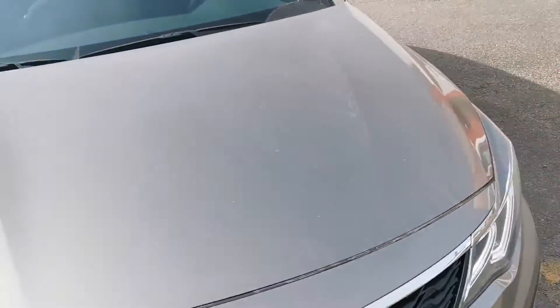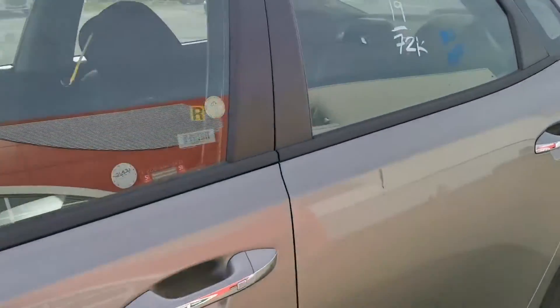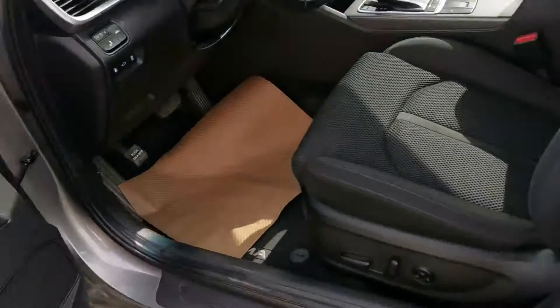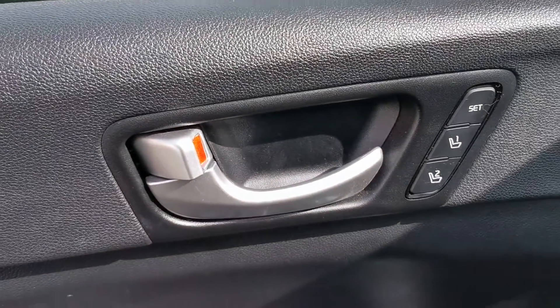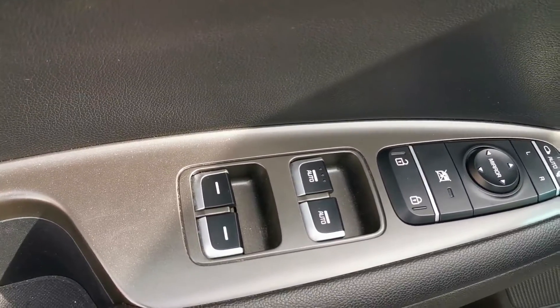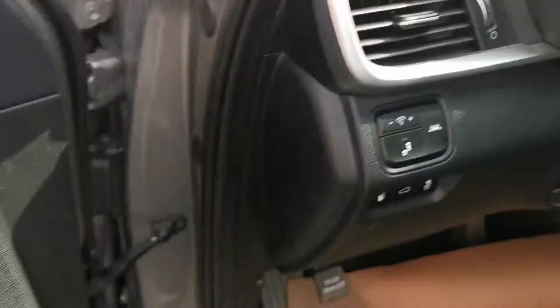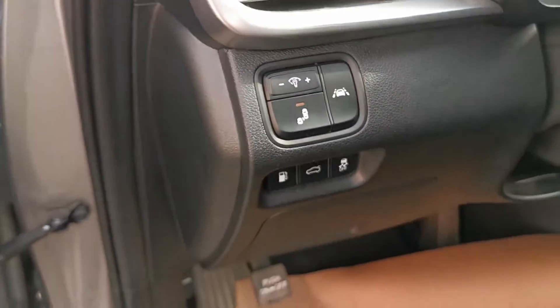Going around the front of the vehicle here. For the LX model it does have a lot of features such as power seats and lumbar support for the driver. We have memory seats, power folding mirrors, as well as power door locks and power windows. We have our blind spot indicators and lane keep assist on this.